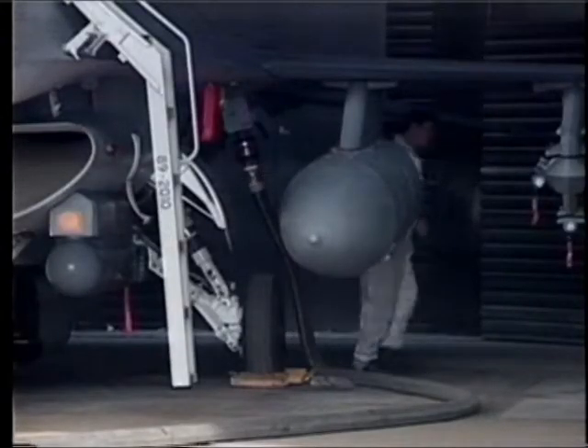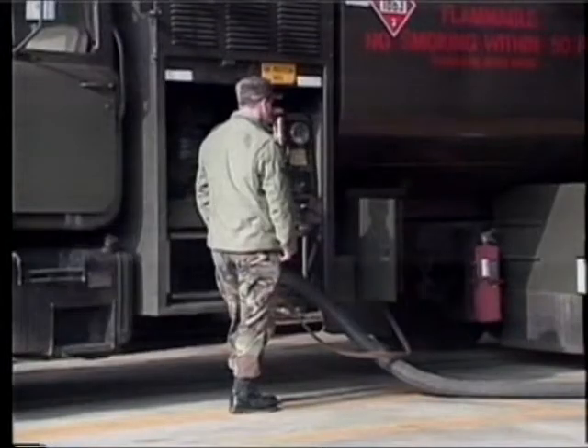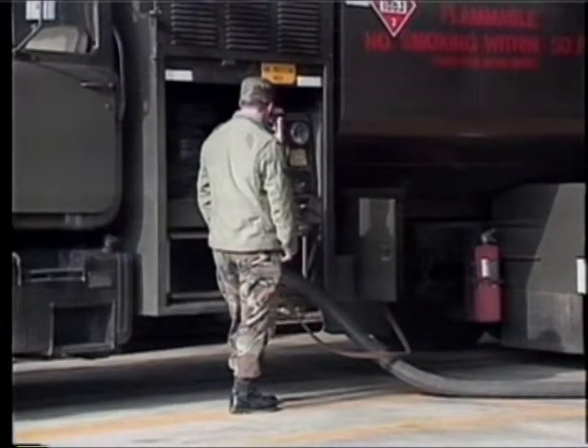For safety reasons, it takes two people to refuel an aircraft. The aircraft crew chief hooks up the refueling hose and signals the driver, who actually runs the truck's controls.